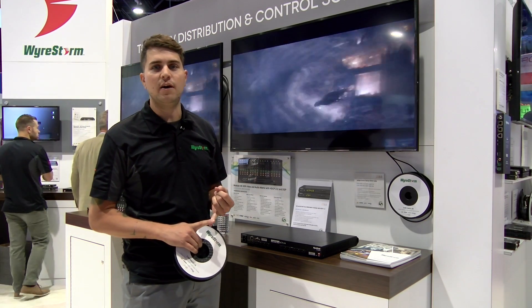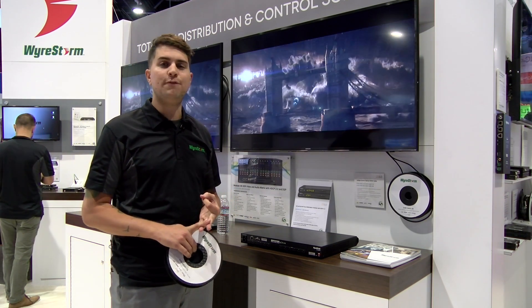Supporting 4:4:4 color, 60 frames per second, and again full 4K resolution.